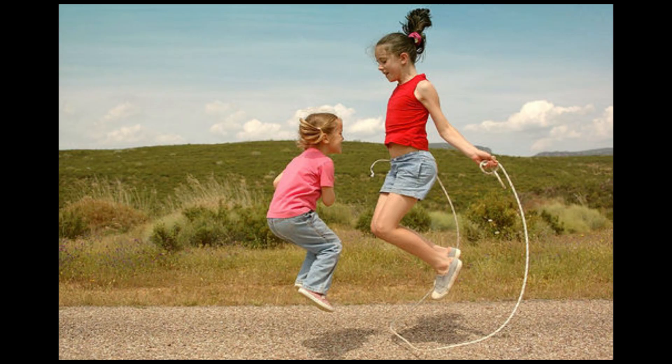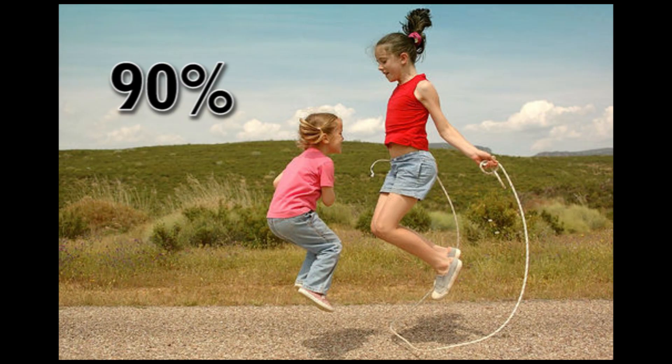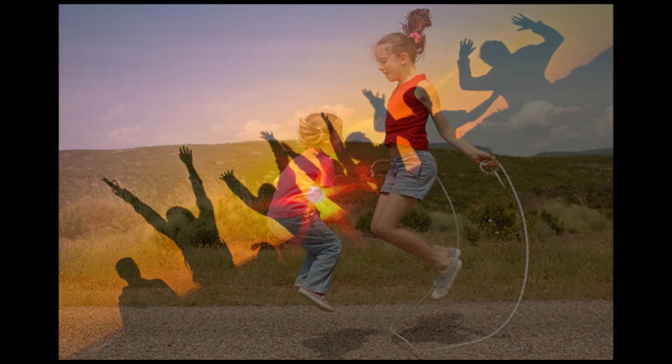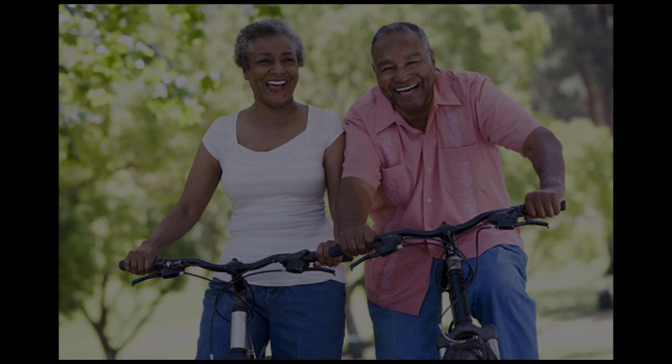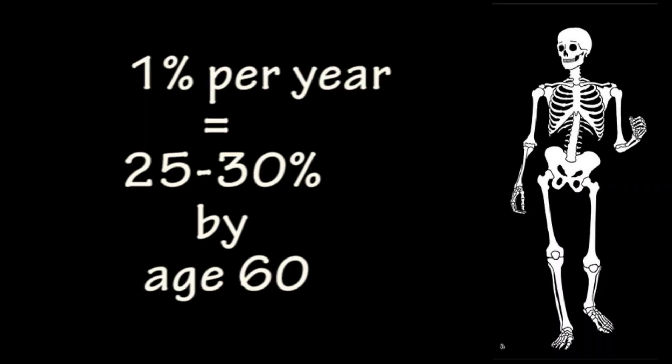Consider this: you build 90% of your bone mass by age 18. This is why it is so important for children and teenagers to get enough calcium in their diet. You only build 10% of your bone mass between the ages of 18 and 35. After age 35, it is about preserving the bone mass you have already acquired. It is also important for adults to consume enough calcium regularly. Did you know that you can lose up to 1% of your bone mass each year after age 35 if you do not consume enough calcium? That means you can lose up to 25–30% of your bone mass by age 60 — that is one-third of your bone mass.